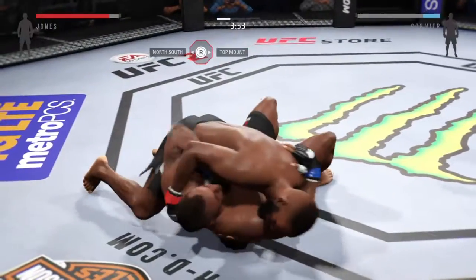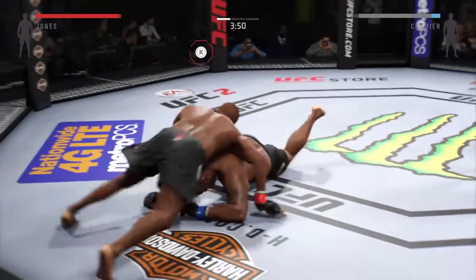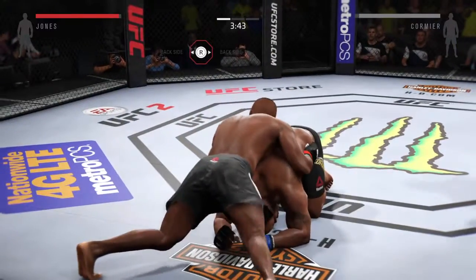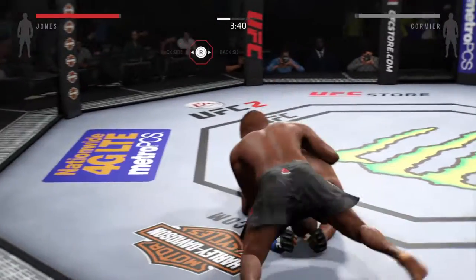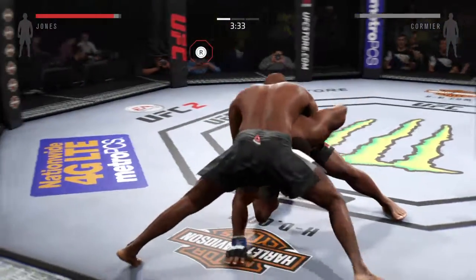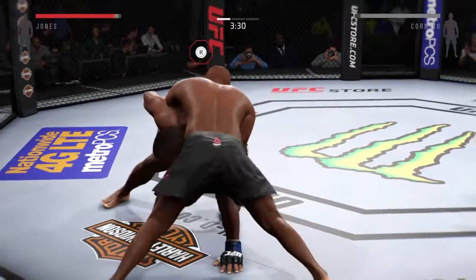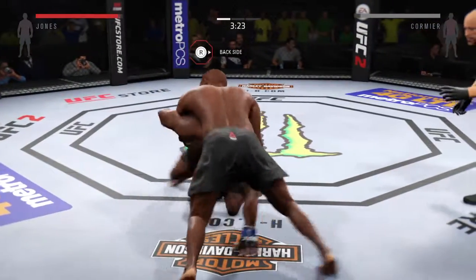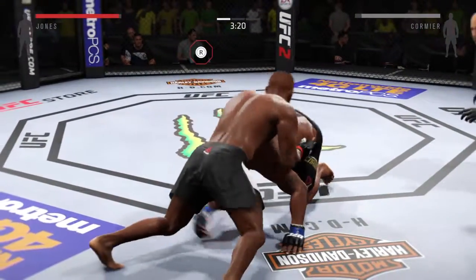Now he goes to side control, Joe. Wow, quick movement on the ground. He's looking to get back to his feet. Keep moving! Get yourself in a good position, a better position.